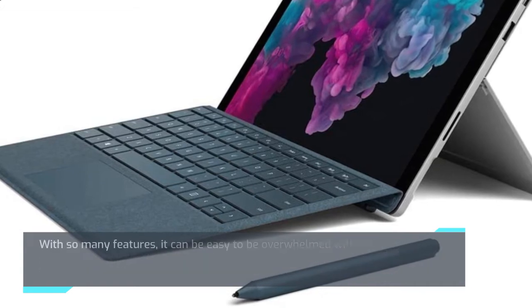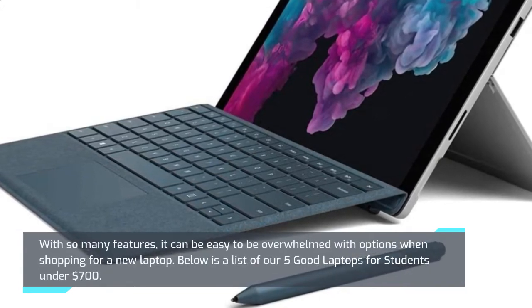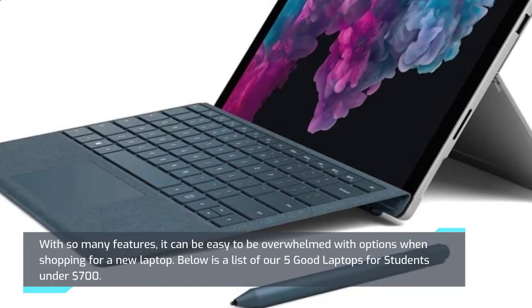With so many features, it can be easy to be overwhelmed with options when shopping for a new laptop. Below is a list of our 5 good laptops for students under $700.